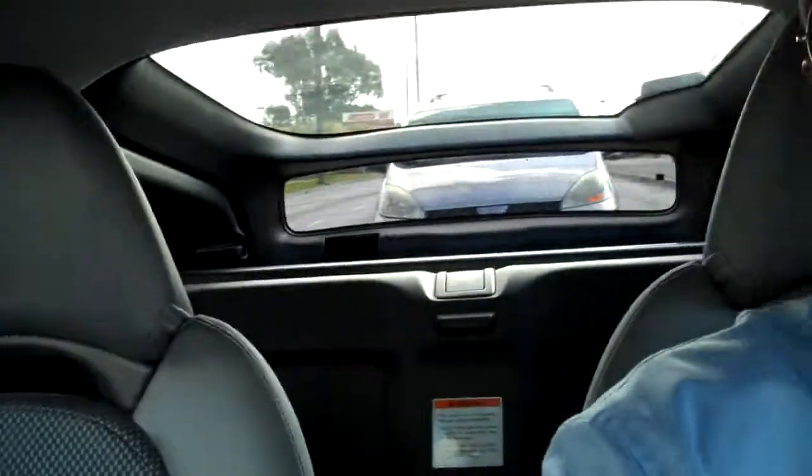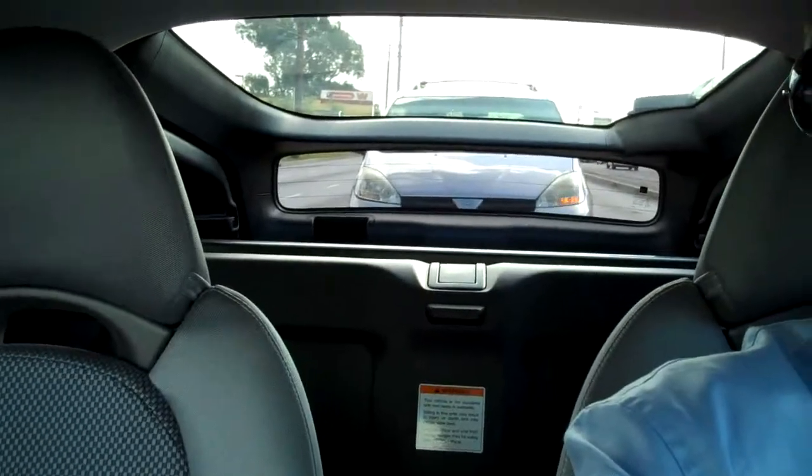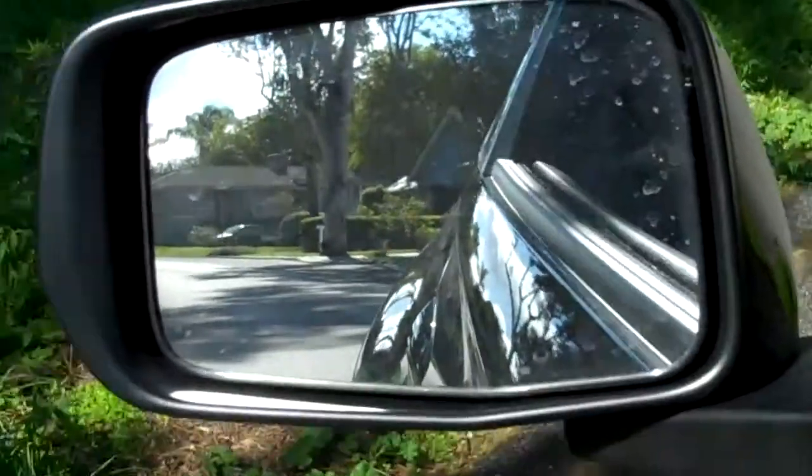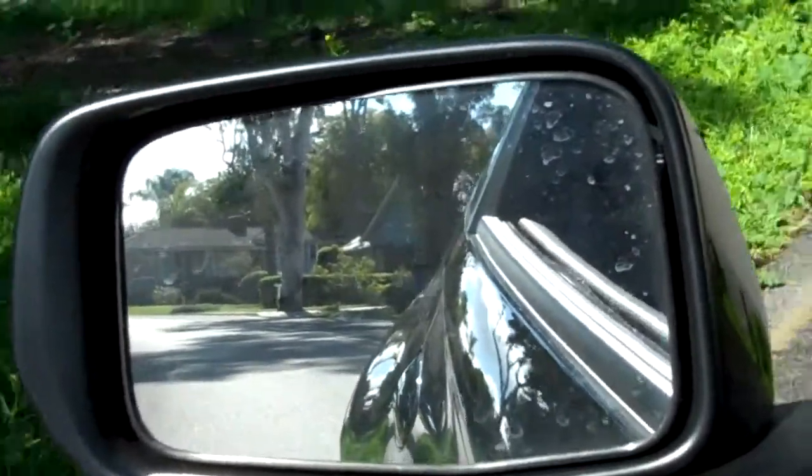What's it look like from behind? Small, fun. That's the view out the rear. Maybe that helps.